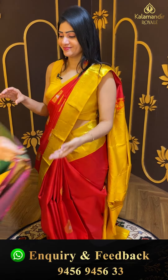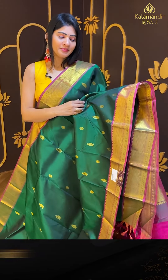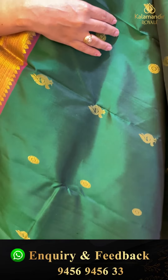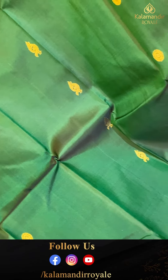Next one — yes! Pattu saree — bottle green color Kanchipuram silk saree with beautiful buttas. Two kinds of buttas — circles with florals. Peacock zanadi design throughout. Gold zari all over.